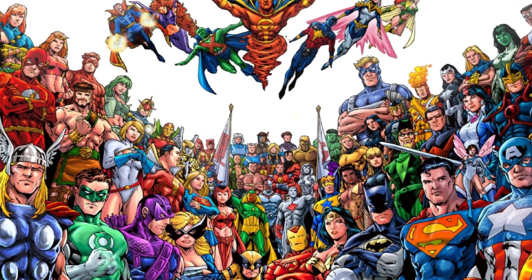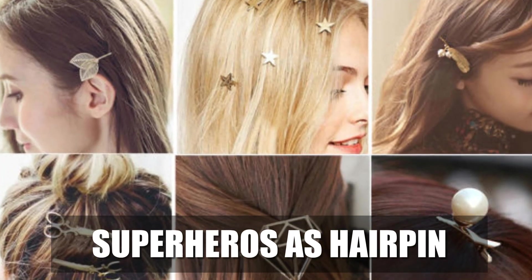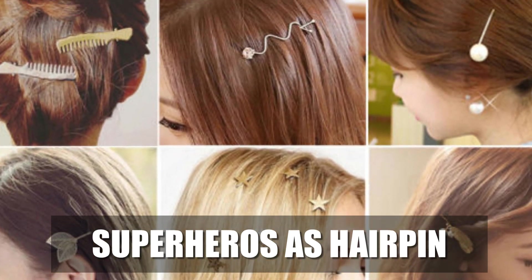Hello guys, welcome to another video on my channel. Today I'm going to show you a superhero character as a hairpin version.